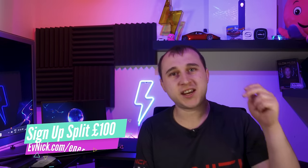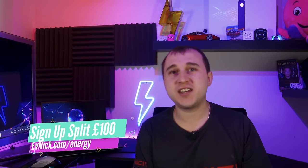Don't stop the charge because you're only costing yourself money. If you're not already an Octopus customer, check out evnic.com/energy where there's a code to split a hundred pounds with me if you sign up to Octopus Energy.